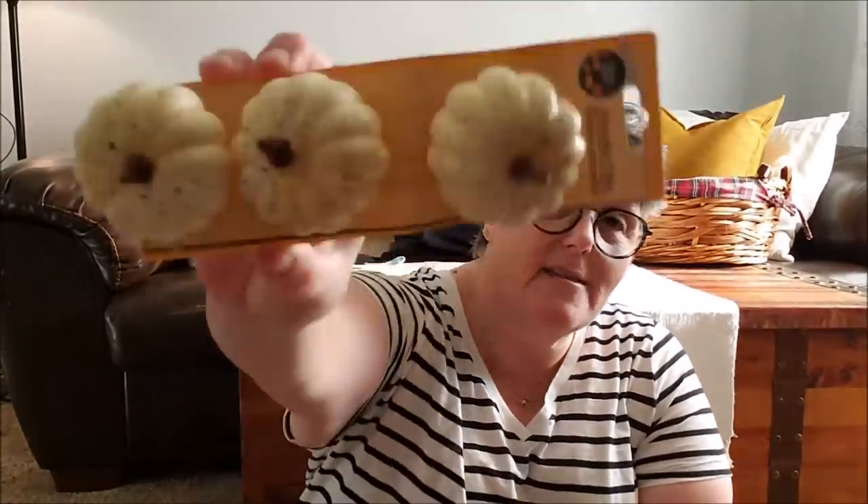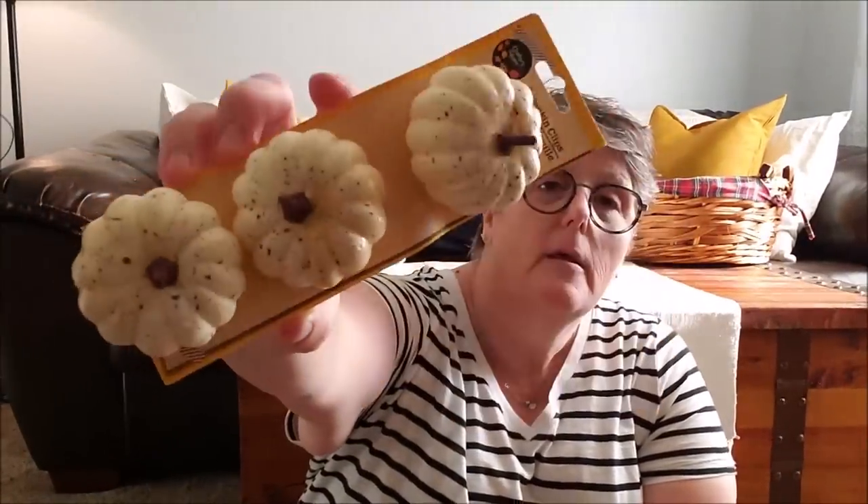I grabbed one of these pumpkins. I have the white ones — these are cream colored, but I only think I have one of them. You can always paint these, and what I may end up doing is just painting the stem like a copper, because I'm obsessed with copper. So I grabbed one package of those.